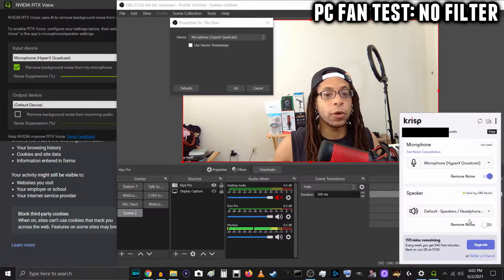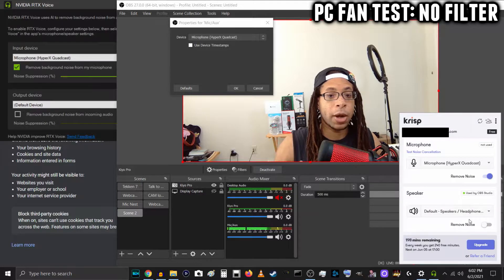Now let's start with performance tests. I'm speaking to the HyperX Quadcast with no filters on. The recurring sounds in this room are my two computer fans — my main PC tower and my laptop that's on my lap right under me. This is what it sounds like, and I'll be quiet so you can hear the fans.